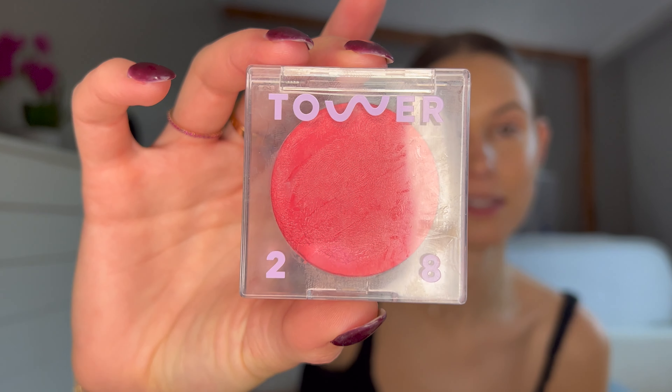My favorite part — blush. I'm going to start with the Tower 28 Beach Please Blush in Happy Hour, and I'm just going to bring it up to my nose so that I look like I've been in the sun, even though I definitely have not. My makeup philosophy is pretty much let's look as pink as possible. So I'm going to go in with some powder blush now — I really like the RMS Beauty one, and I use the color French Rosé.